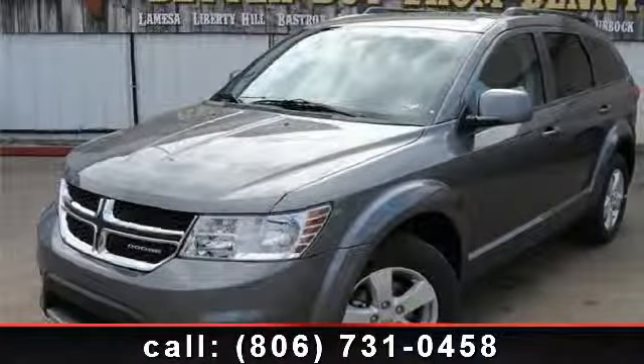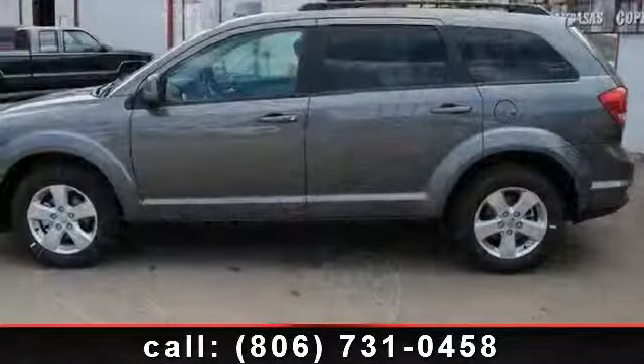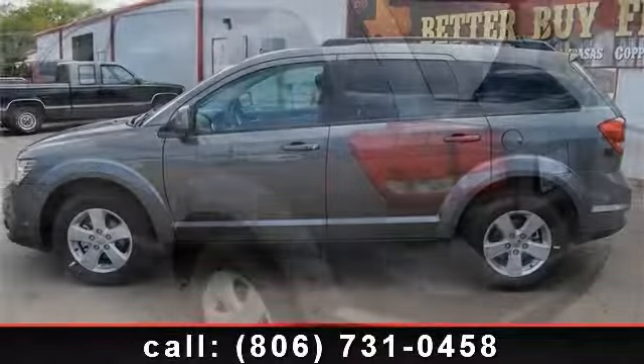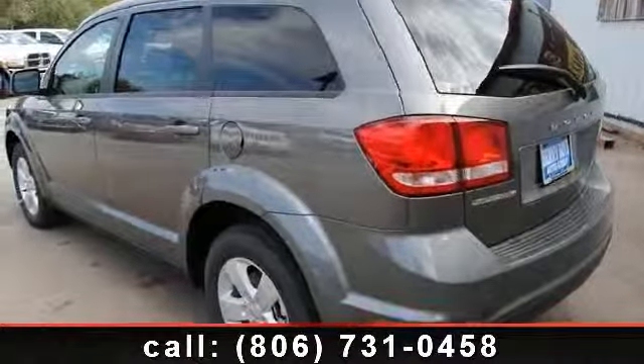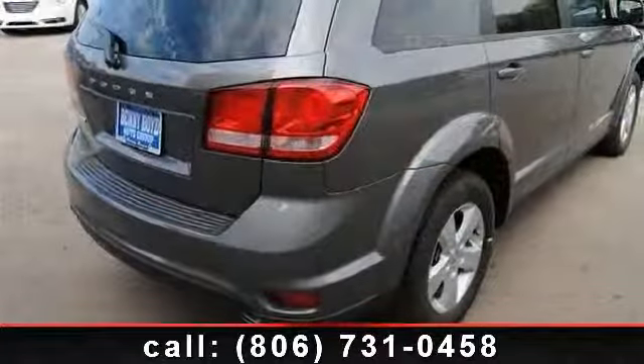Imagine yourself in this 2012 Dodge Journey SXT. This may be the set of wheels you've been looking for. This vehicle comes with a reliable six-cylinder engine, connected to a smooth-shifting automatic transmission. Some of the top features included with this vehicle are keyless entry,